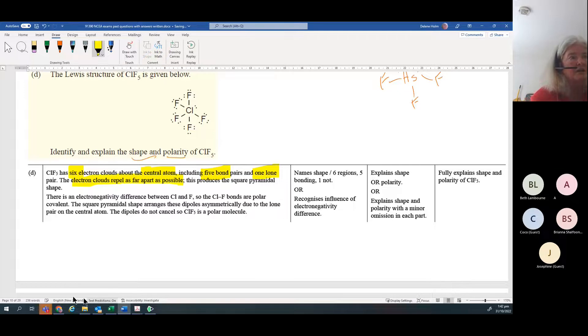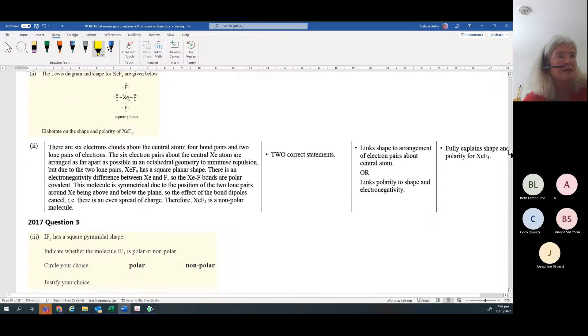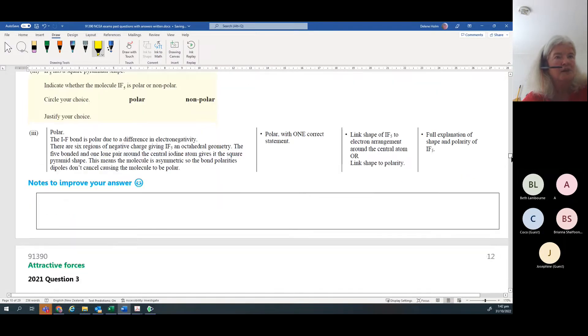In terms of polarity, the assessment schedule always gives the bare minimum. They talk about the electronegativity difference, therefore the bonds are polar covalent, and then whether those bond dipoles are arranged symmetrically or asymmetrically around the central atom, and therefore whether they cancel - and therefore whether the molecule is polar or non-polar. It's a pattern that is very easy to learn, you just need to practice it a bit.